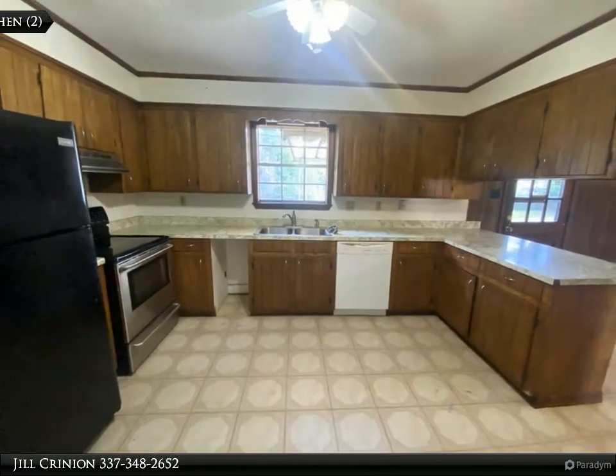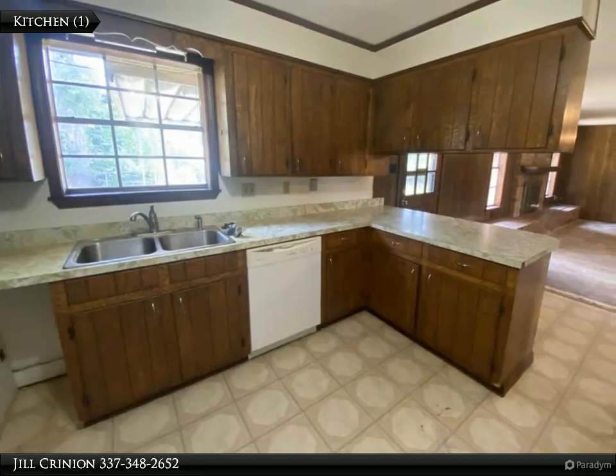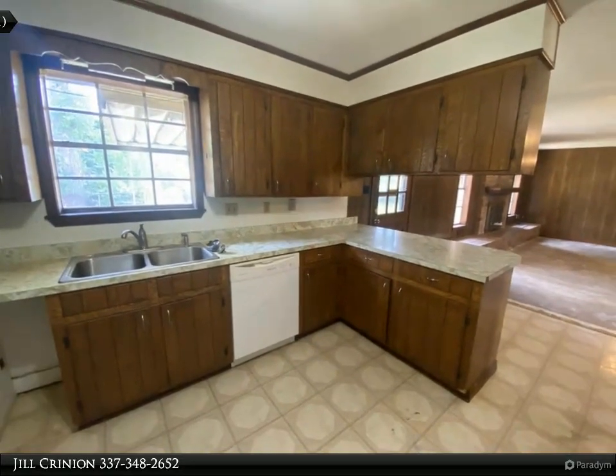Please call Jill Crinion at 337-348-2652 with Century 21 Delia Realty Group to view this home today.